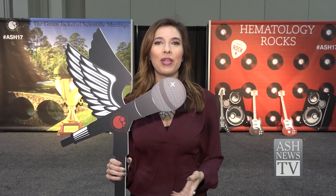Here in ASH Central, where hematology rocks, you'll want to make sure to stop by the selfie zone, snap a couple of pictures, and share them with us on social media. When you do, make sure to use hashtag ASH17.